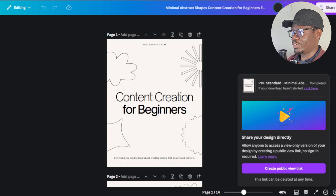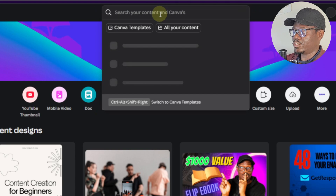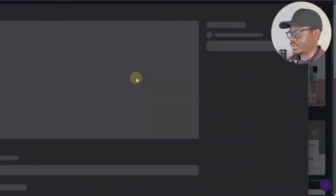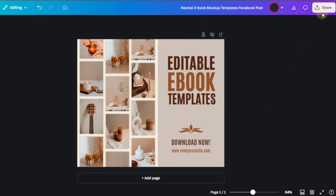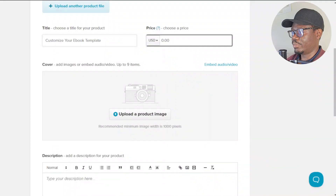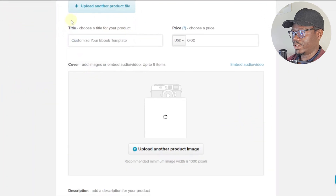I'll go back home in Canva and search for ebook mockups. I'll choose one that says 'Editable Ebook Templates' and customize it. Instead of saying 'Shop Now,' I'll change it to 'Download Now.' Then I'll click Share, download it as JPG, come back to Payhip, click 'Upload Product Image,' and select that file.